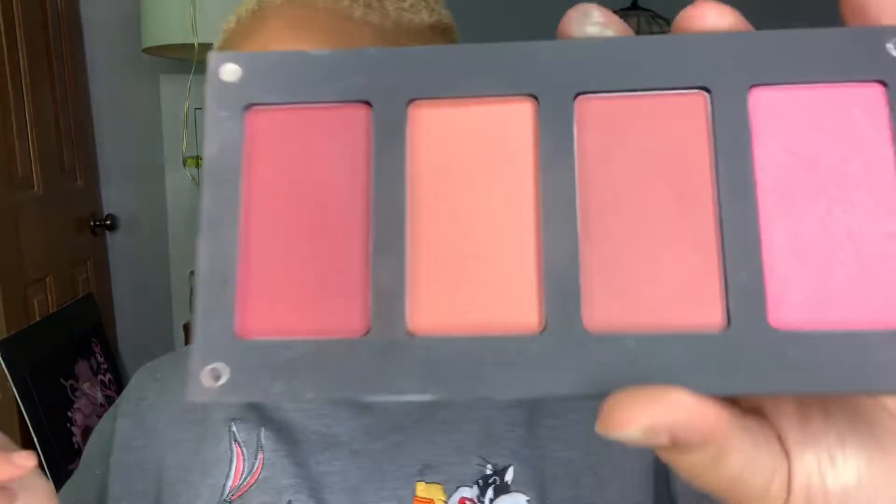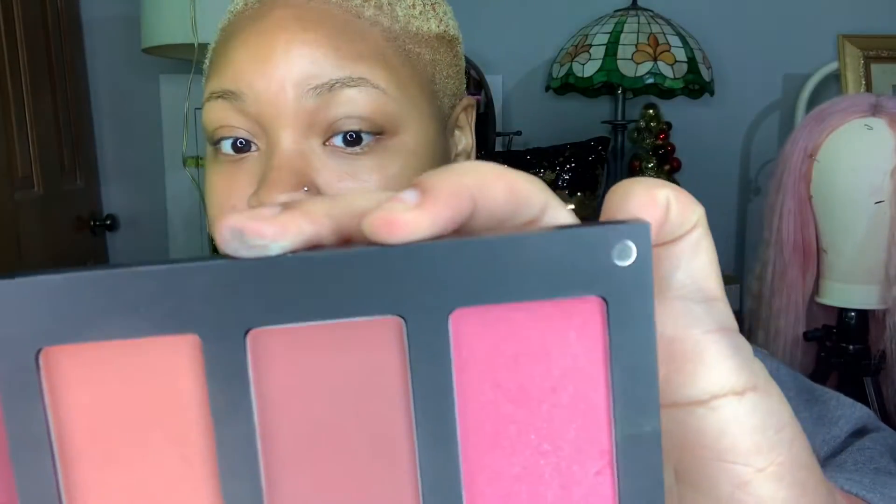Another palette I have is the Freedom System palette — I really like how this palette is set up. Look at this, it's magnetic! This is by Inglot and I use these shades as blush. They have four different shades in there.